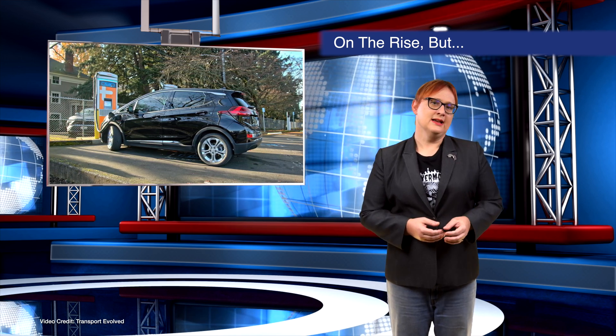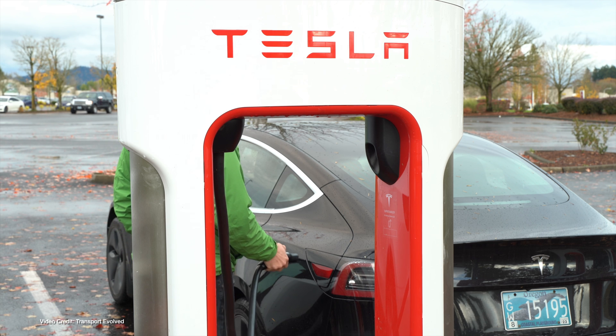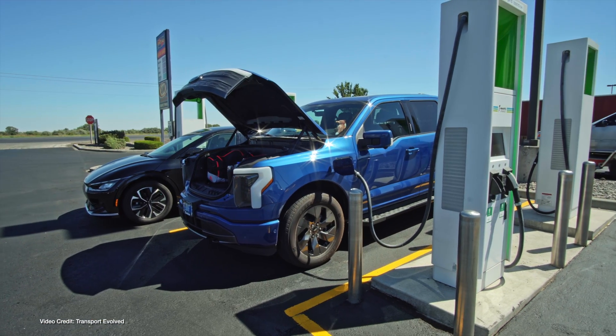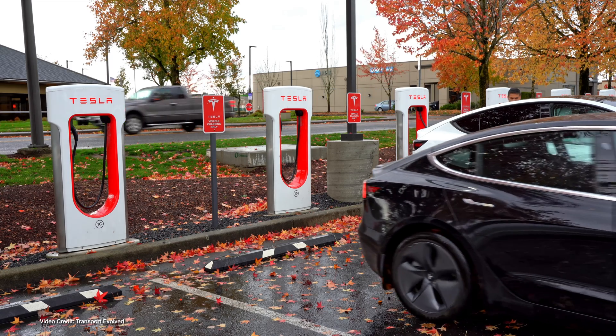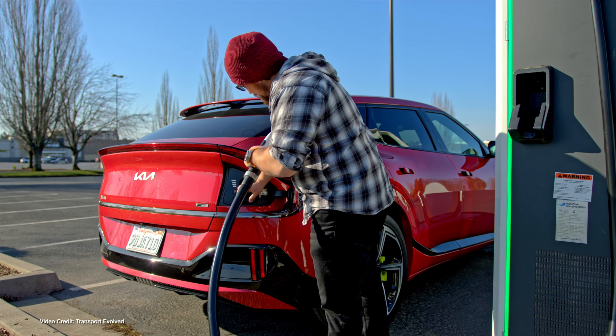J.D. Power has published its latest electric vehicle experience public charging study, showing a welcome improvement in fast charging reliability and satisfaction in the US. Tesla remains the leader in charging station reliability and satisfaction, but overall EV driver satisfaction with DC fast charging is on the rise, up 10 points this year on the same period last. However, Tesla's network is still the only DC fast charging brand to rank above the segment average, showing other providers still have work to do.